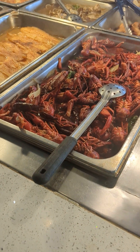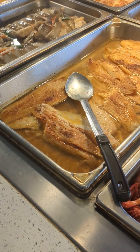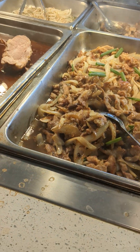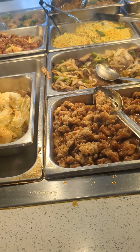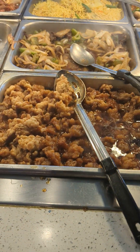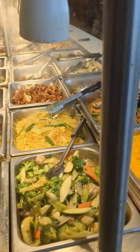And as you can see, we have crawfish, white fish, roast pork, teriyaki chicken, crab legs. That's cabbage — correction — pepper steak. See, they have a lot of everything right here.